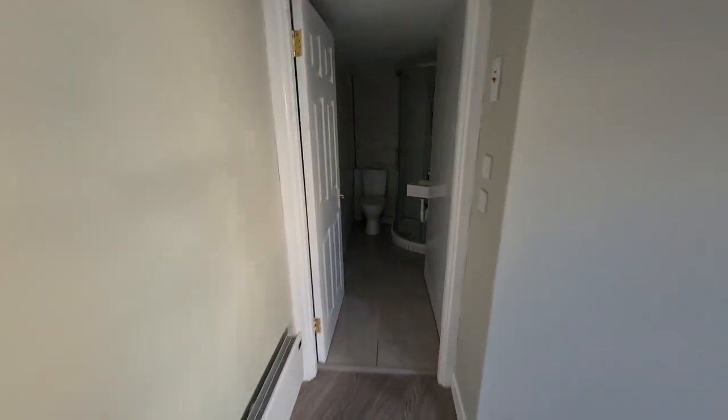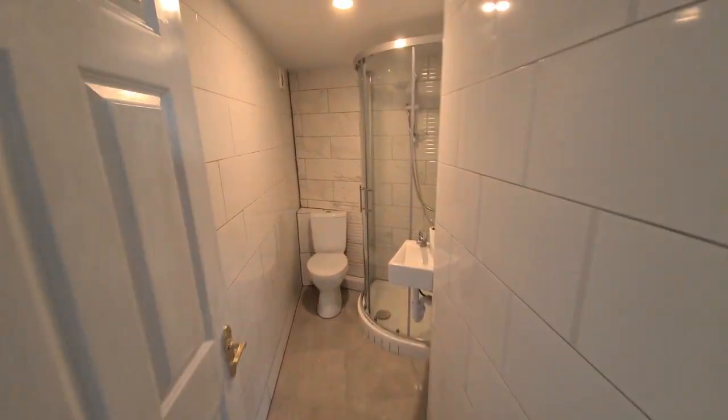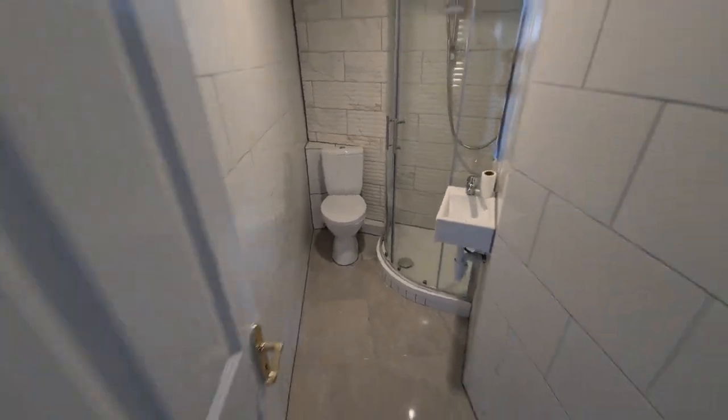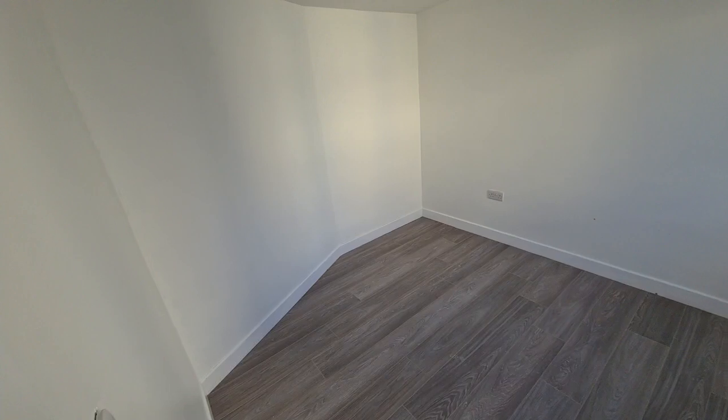The bathroom is over here — very compact, smaller than I would have liked. Then there's a double-bedroom-sized room here, big enough for a double bed, bedside tables, and a built-in wardrobe.